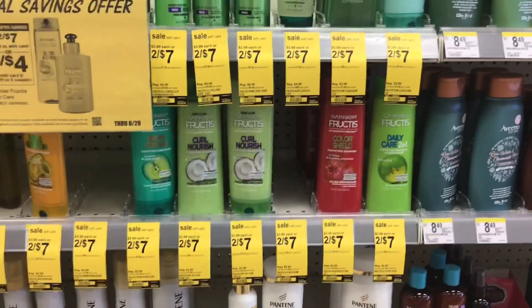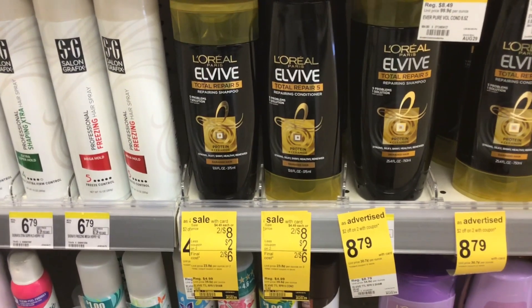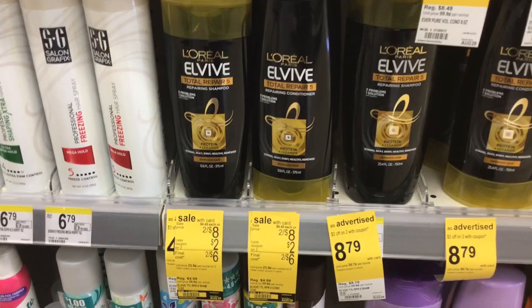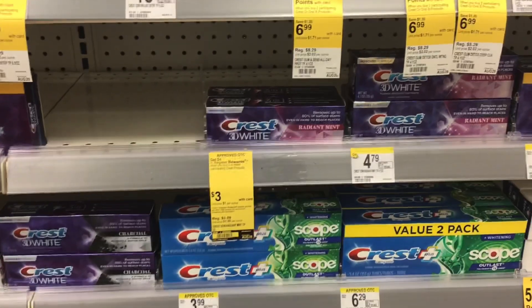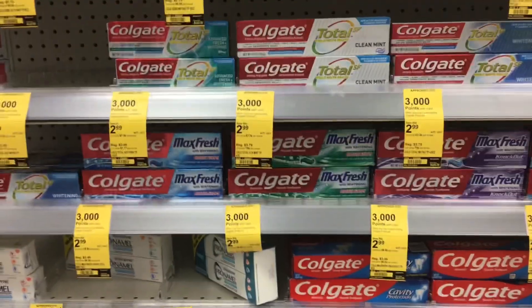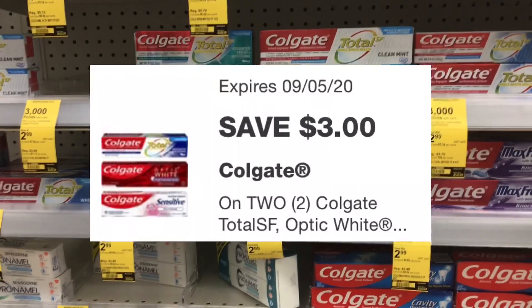First, pick up two Garnier Fructis — two for $7 — and we have a $4 digital coupon. Next, add two L'Oreal L5 at two for $8. We have a $2 coupon from the IVC coupon booklet on page 28 and a $4 digital coupon. Then pick up three Crest toothpaste at $3 each. You get a $4 register reward when you buy three, and we have a $5 off three digital coupon. Also add two Colgate toothpaste at $2.99 each. When you buy two, you get 3,000 points, and we have a $3 off two digital coupon.